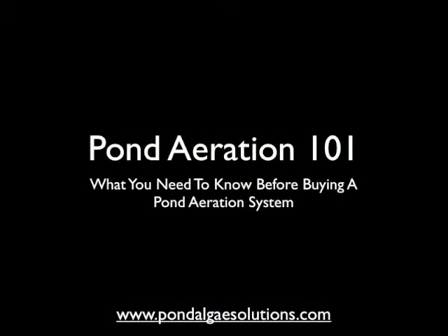Mark here from pondalgaesolutions.com again. In this video we want to cover pond aeration 101 — what you need to know before buying a pond aeration system. There are a lot of aerating systems on the market today, but finding one that suits your pond the best and does everything that you want it to do takes a bit of research and education, and that's what this video is here to help you with.